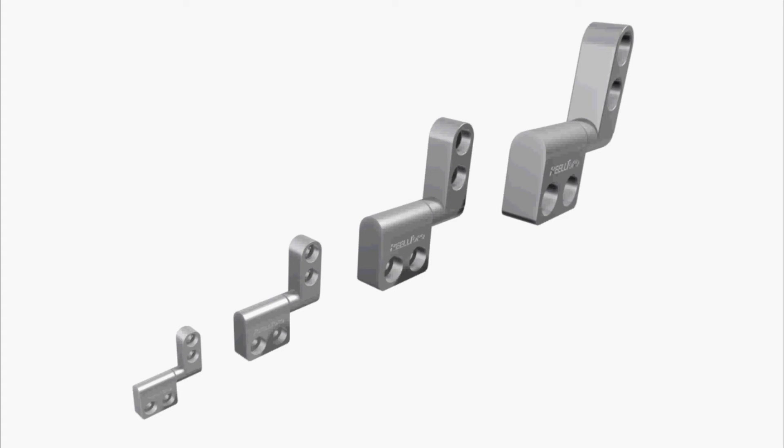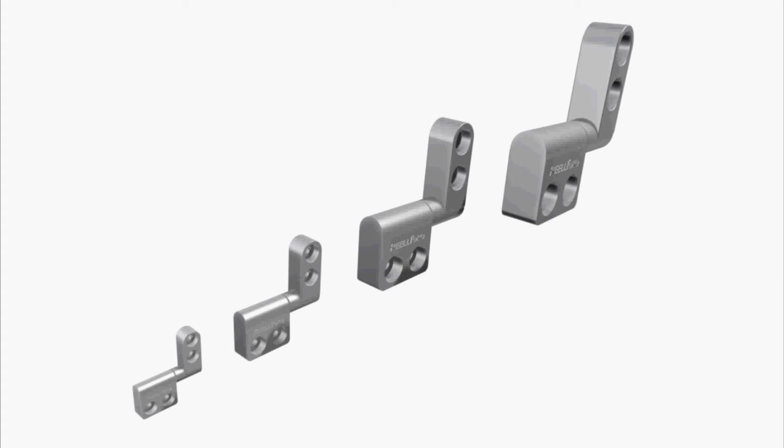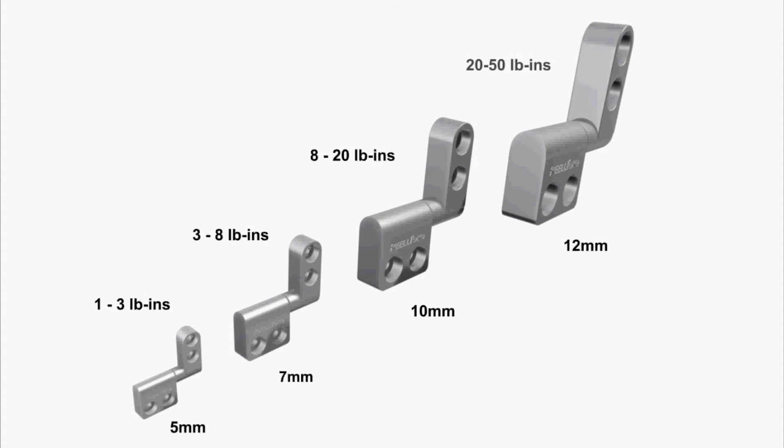RT-100, and the RT-120 in making the series available in 4 families with sizes from 5 to 12mm, and torques from 1 to 50 inch pounds.